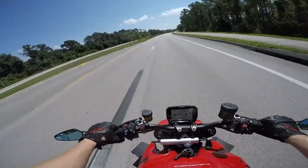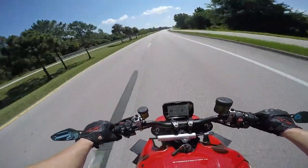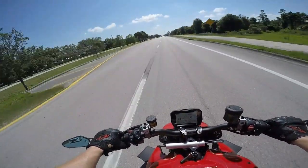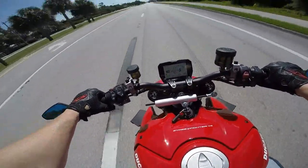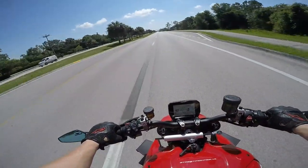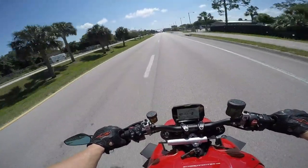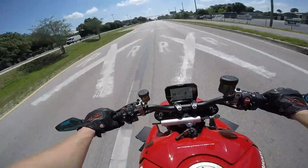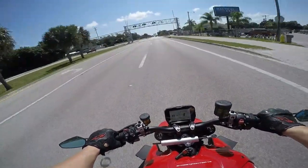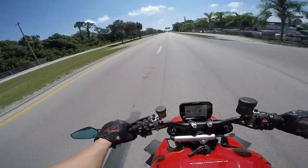I'm just enjoying riding it — it's an absolute monster, it's so awesome. I'm about to jump on the highway. It's got a nice rumble to it for stock. Obviously it's not near as loud as the MT-10, but this makes up for it in all the right places. This thing is an absolute monster, golly.